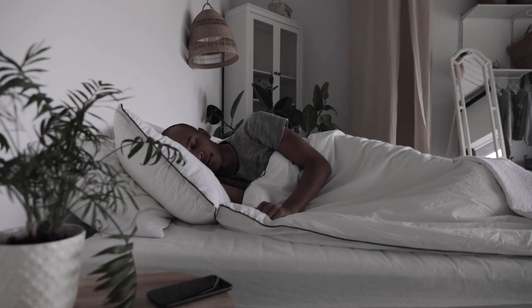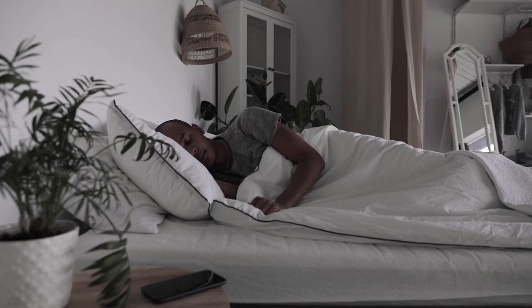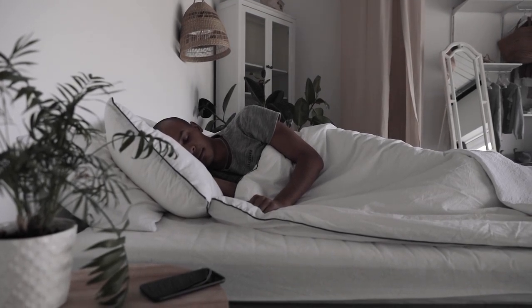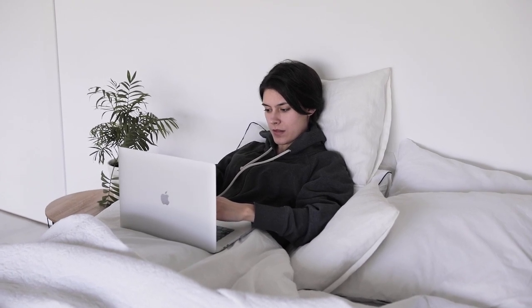When it comes to achieving the ultimate comfort for a good night's sleep, the right sheets make all the difference. From softness to breathability, high-quality sheets can transform your bed into a haven of relaxation. But with so many options out there, finding the perfect set can be overwhelming.